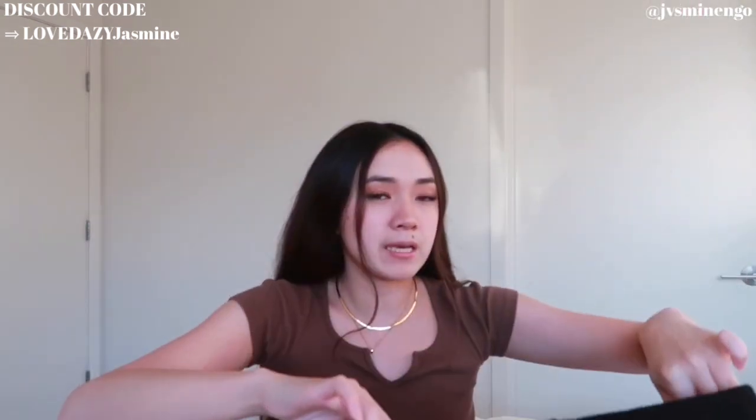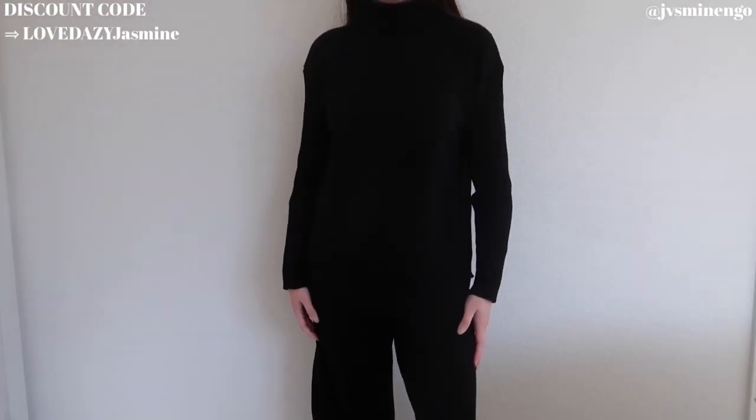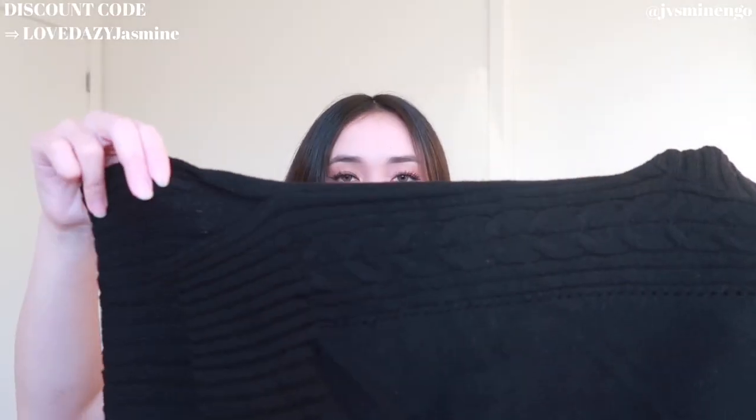Moving on, we have another really cute two-piece sweater set. It's very simple but gives very minimalist vibes — definitely something I can see Matilda Djerf wearing. It's a cute pair of wide-leg knit pants that go down to your feet, and it comes with a really cute mock turtleneck sweater — I just fold the turtleneck down and it fits perfectly. This has very Free People vibes. I love the look of them together or separately — if worn separately I could style the top with a mini skirt.